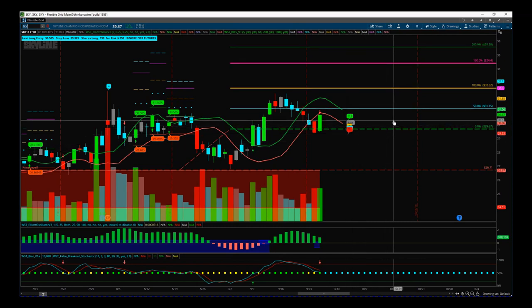SKY had a good day yesterday — a slight increase in volume, not much. We're above average daily volume but it was a great candle and closed at the highs.